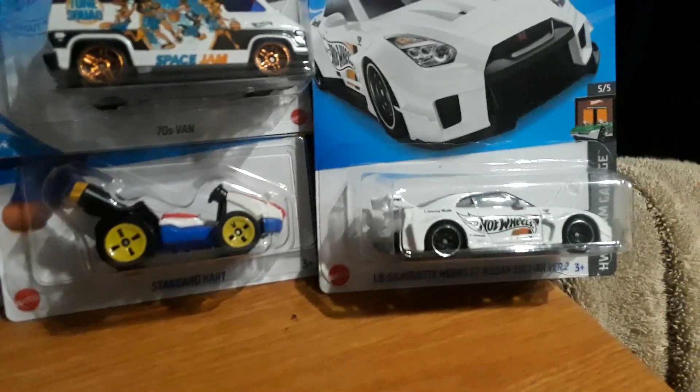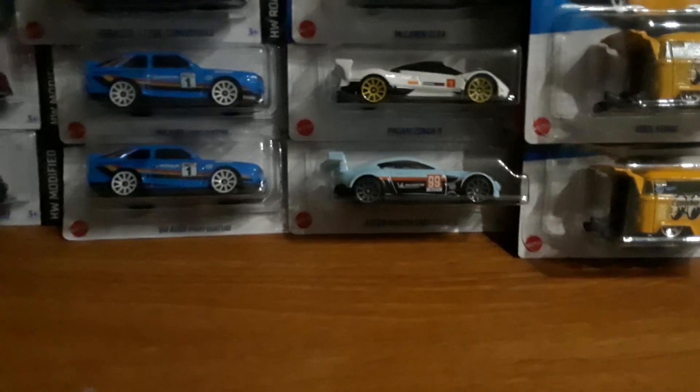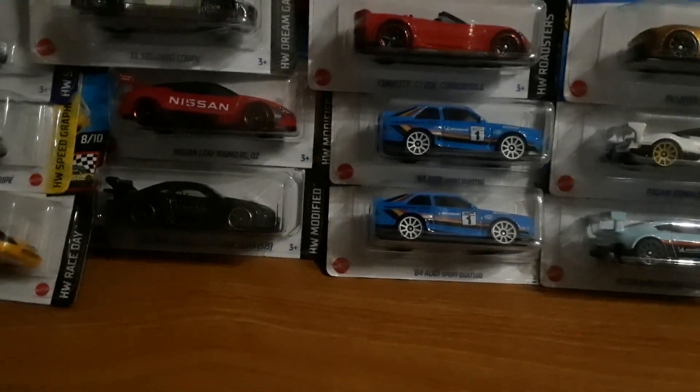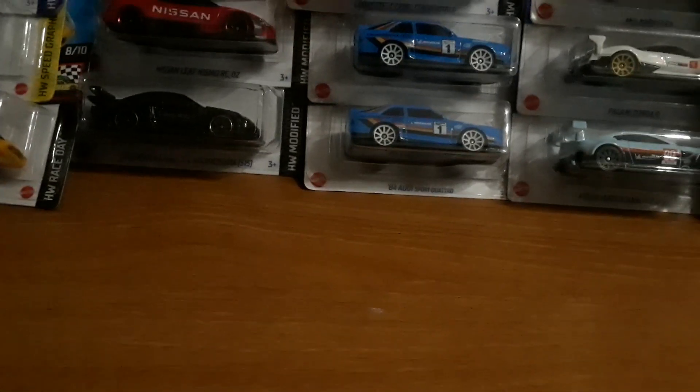We have the Silhouette Nissan G35, the Space Jam, the Standard Current, the Cool Colby, the Aston Martin Vintage, a McLaren LV, a Corvette, a CS Z26, a Z6, an 06, and an 84 Audi Sport Quattro Silhouette.